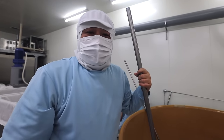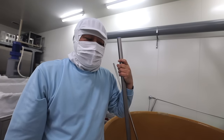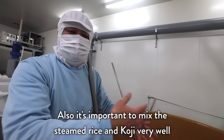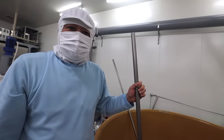Does it taste like alcohol at this point? So what's the most important part? And what do you like most about all of this?